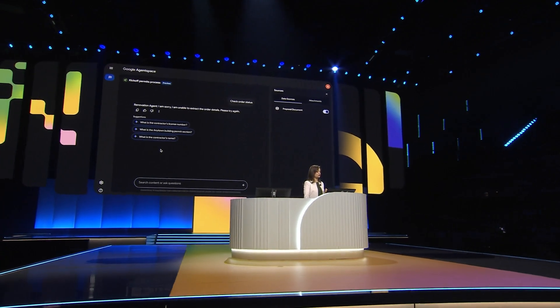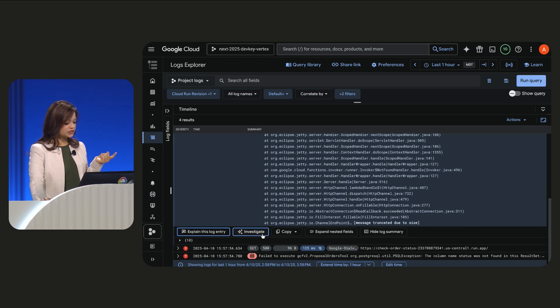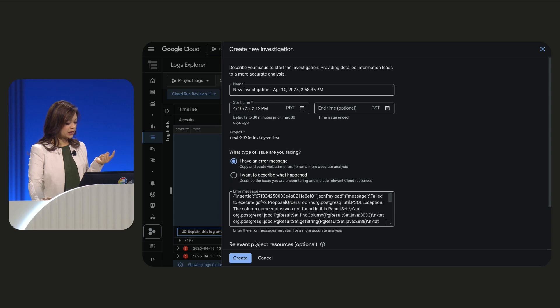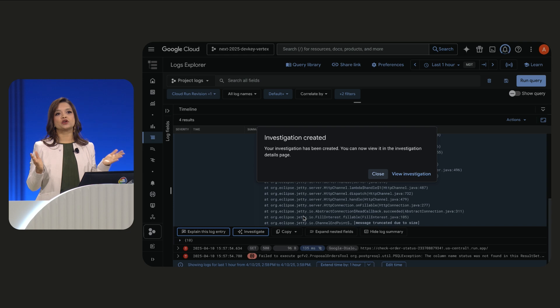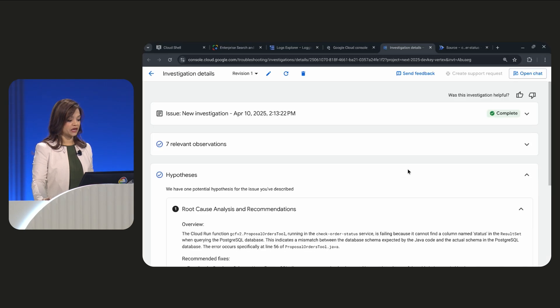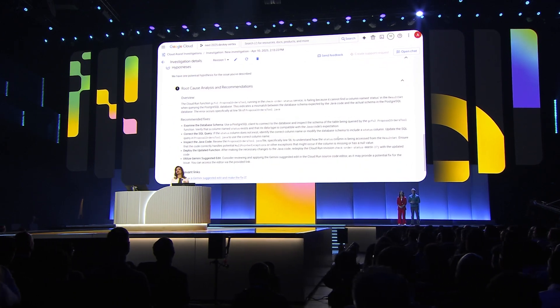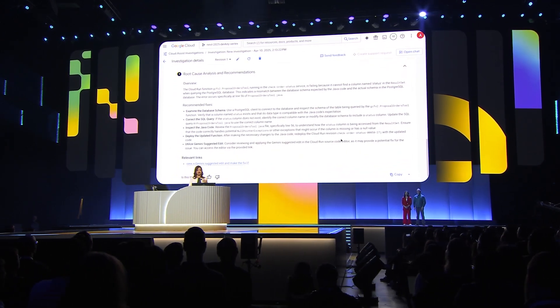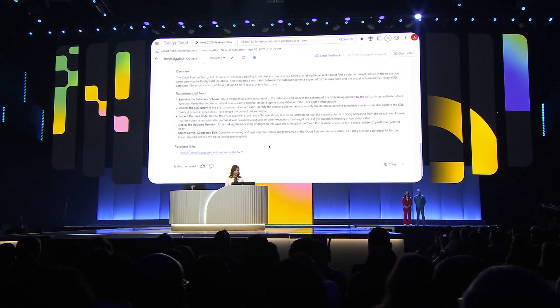Let's go over to Cloud Logging. That's a long wall of exception text. I see Investigate — I click that and create an investigation. This is a new feature in Cloud Assist called Cloud Investigations, which helps diagnose problems with infrastructure and even issues in your code. Once the investigation is complete, I'll click View Investigation and the report is open. In the hypothesis section, I also have the overview of the problem.